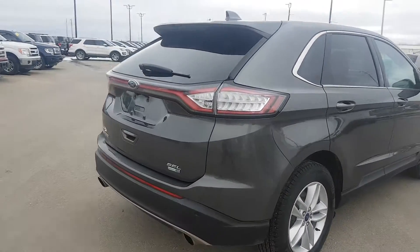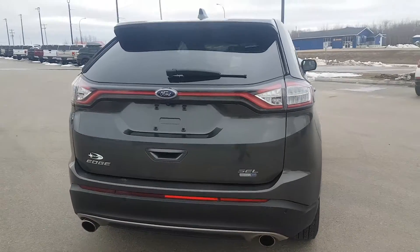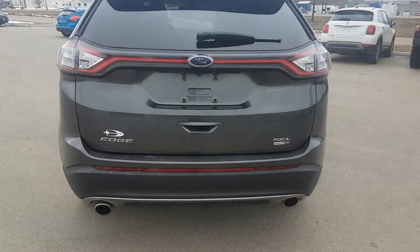As we come to the back here, we've got the SCL logo. This is an all-wheel drive unit, and we've got a backup camera.